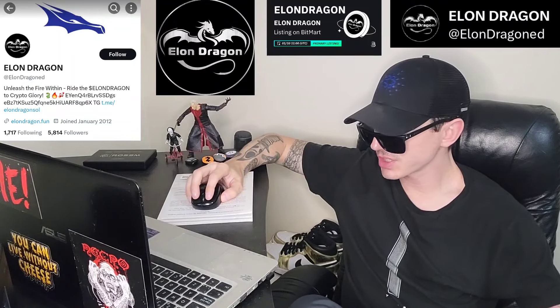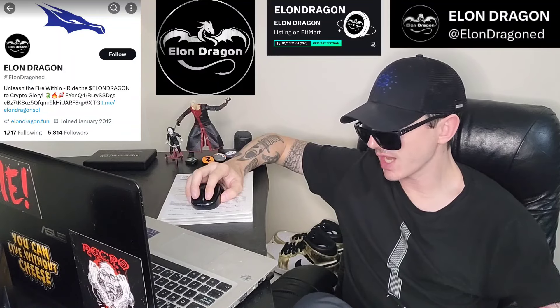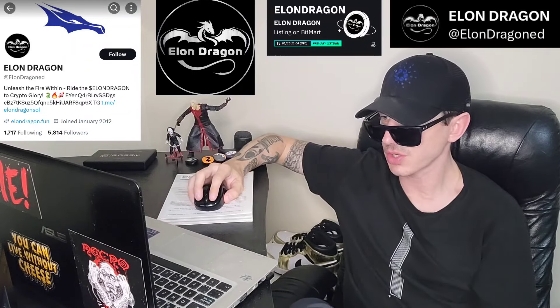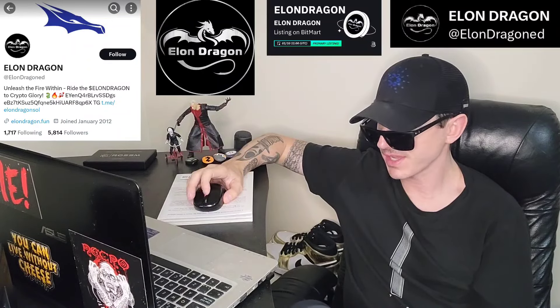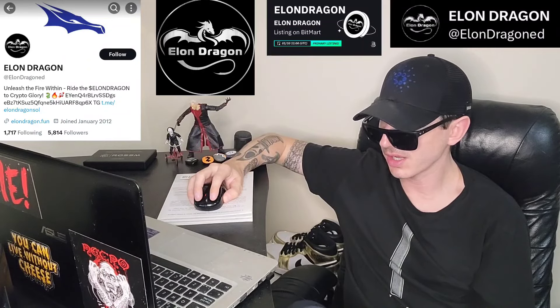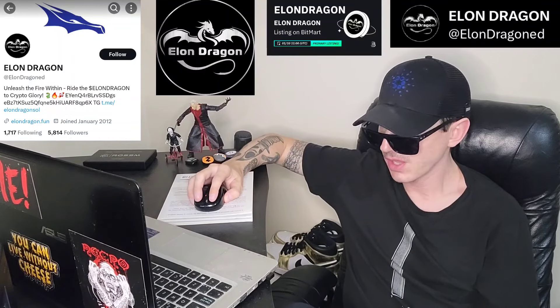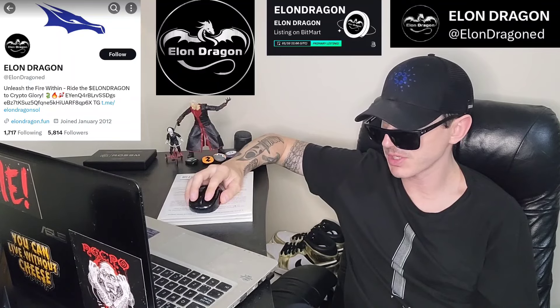This token just got a brand new central exchange listing starting today, January 10th, on a central exchange. We're going to go over the information on the Elon Dragon token and how you can get it. But before we do that, I am not a financial advisor. This is not financial advice. I'm not telling you to buy this token or anything like that. This is strictly just information — take it with a grain of salt. Always do your own research first before investing in anything, especially crypto, because crypto can be very volatile.